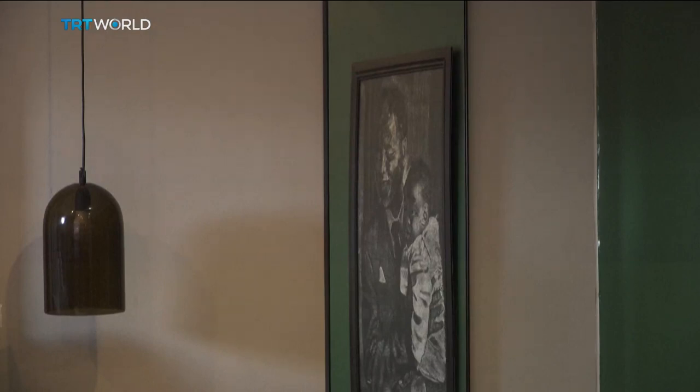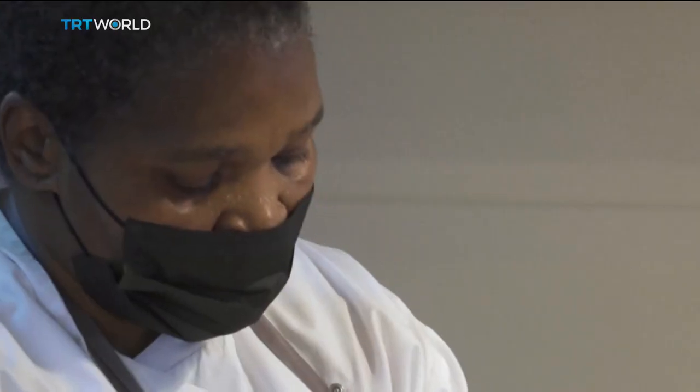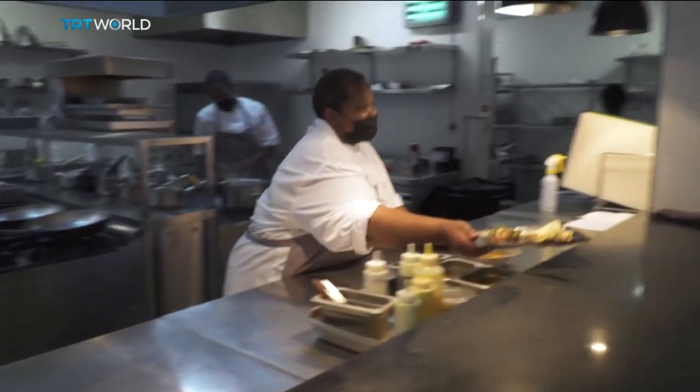The hotel's general manager says he plans to avoid the same fate for Sanctuary Mandela by providing guests with unique experiences. That includes the cuisine, prepared by the former president's chef, Oli Swandoyiya, who dishes up some of the Nobel laureate's favorite meals.